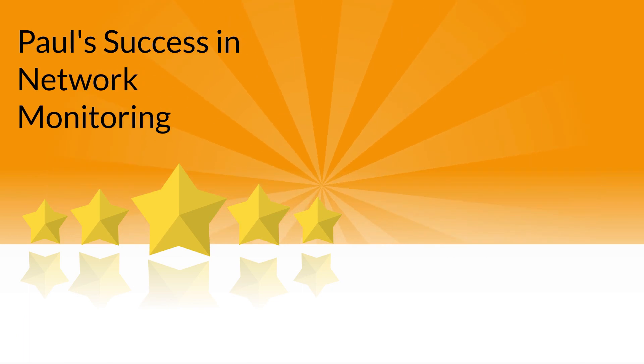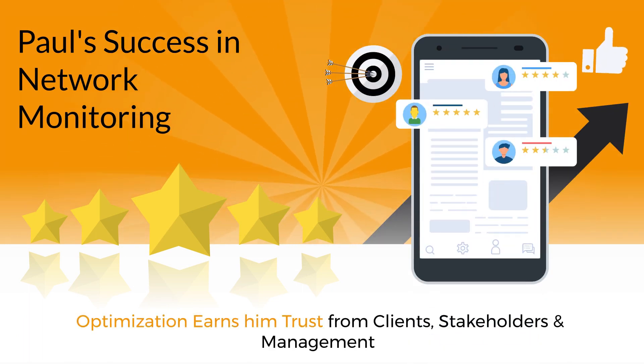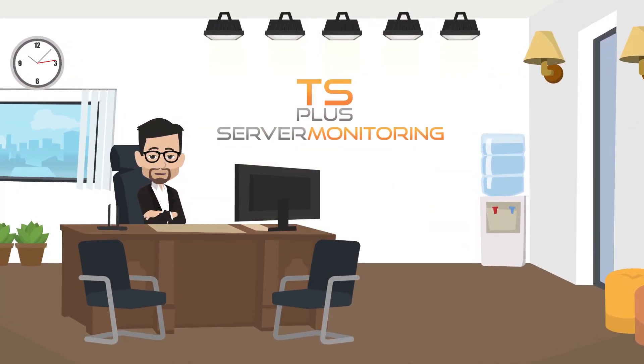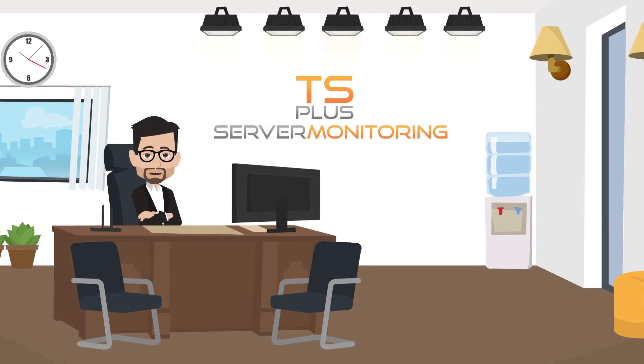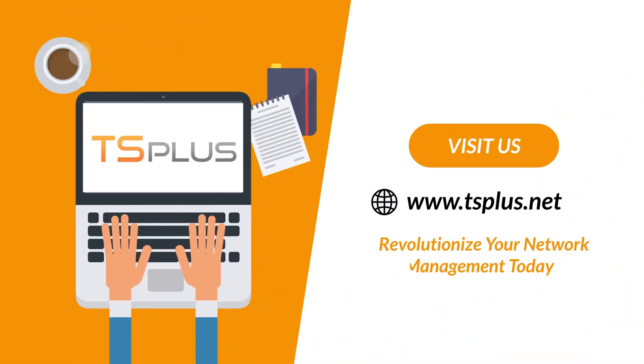Paul's success in network monitoring and optimization earns him trust from his clients, stakeholders, and management. Join Paul and countless other IT professionals who use TS Plus Server Monitoring to unlock the full potential of their networks. Visit our website today and revolutionize your network management.